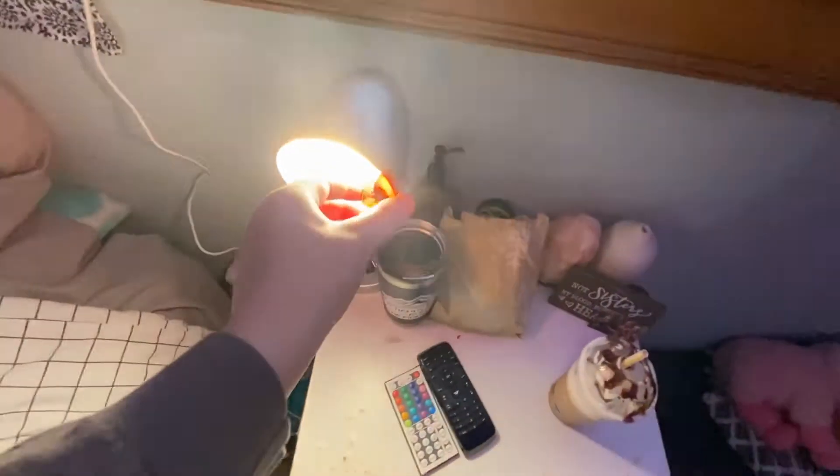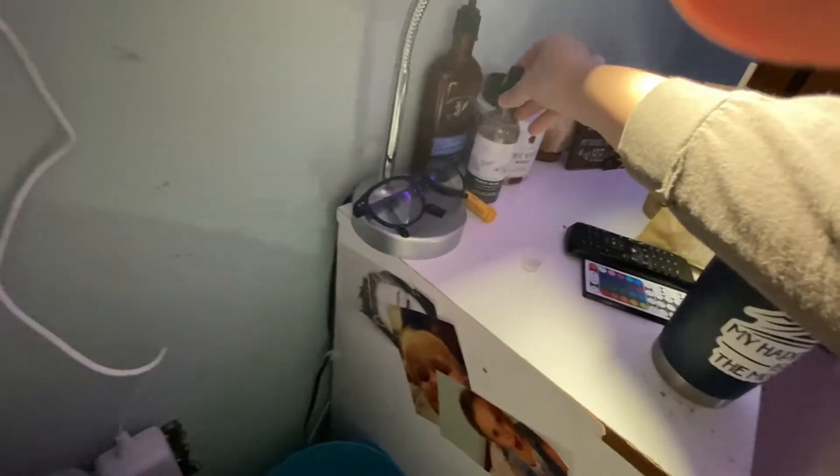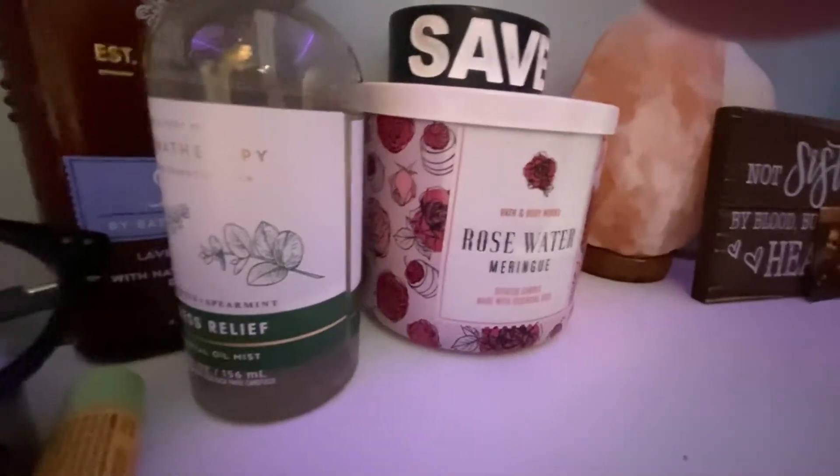This is my bed — another trash can right here, ignore the McCafé stuff, my parents brought it. There's my dog. I have my lamp, my glasses, and I always keep my Yeti with me. I have this lip balm, this sleep spray that just makes my bed smell good, this sleep lotion, and this Bath and Body Works candle which is Rose Water.